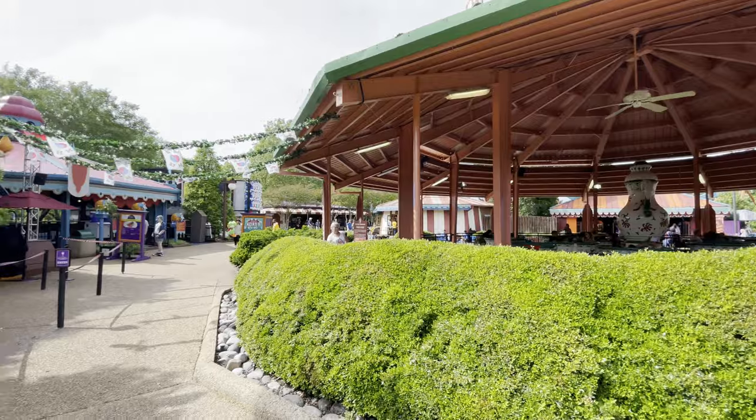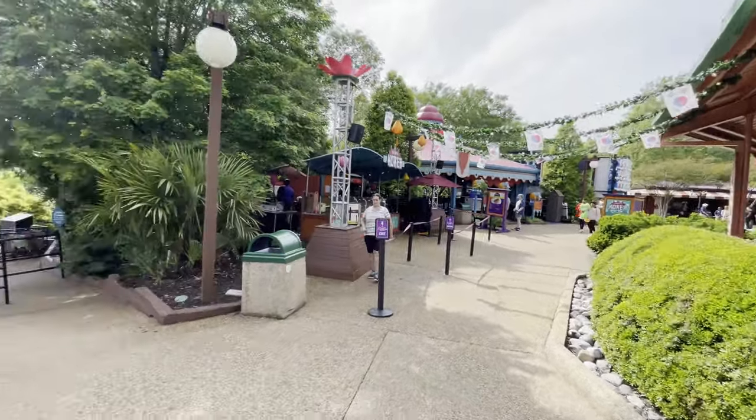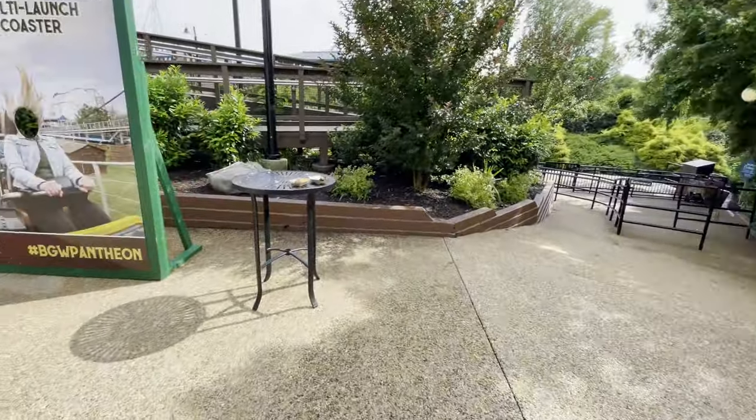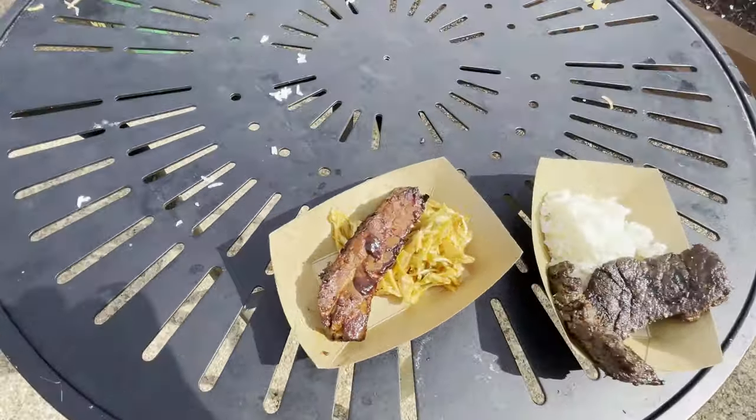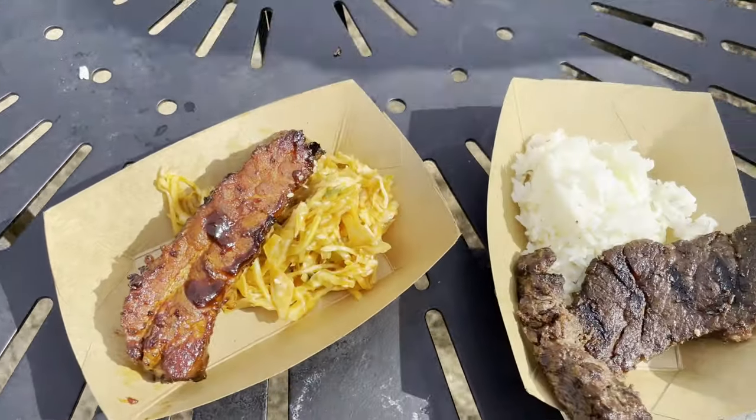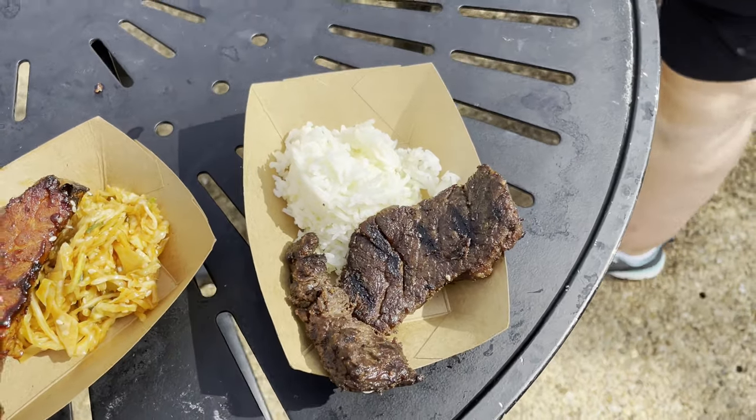The final booth for Food and Wine is South Korea, located right here by the teacups. They had two things we wanted to try — we got the pork rib, which looks wonderful. I asked what was better between the chicken and the beef and was told the beef.